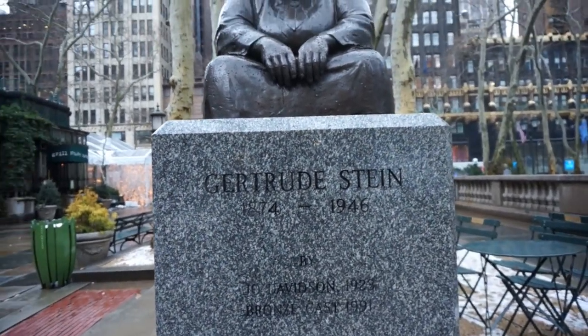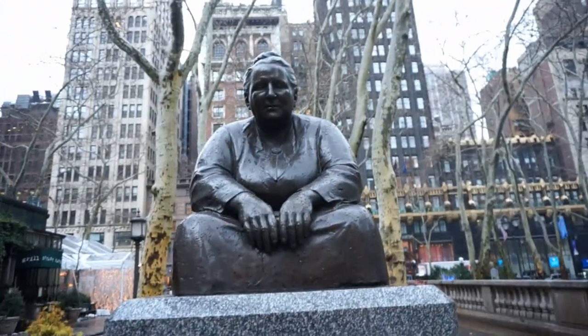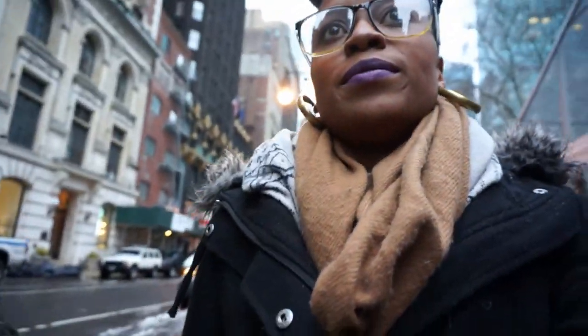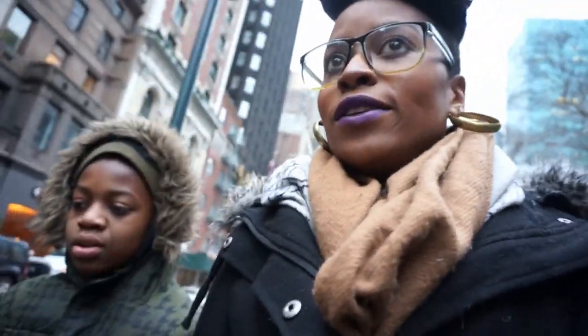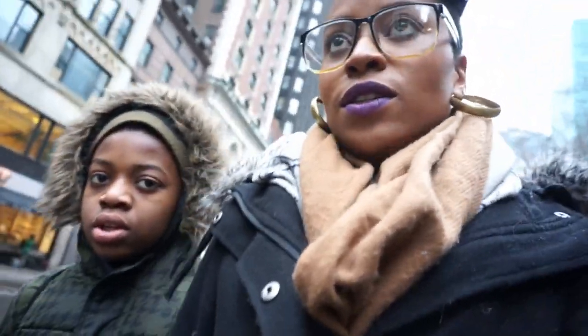Gertrude Stein, 1874 to 1946. I think it's a woman — looks like it. We're done and don't really have anything else to do. We can just walk down to the train station. Can you go to Brasserie? Nah, I don't feel like it.